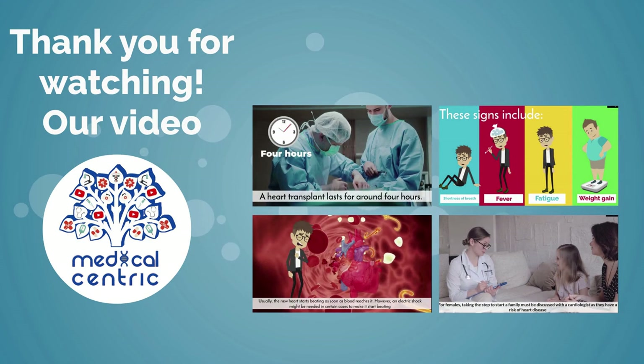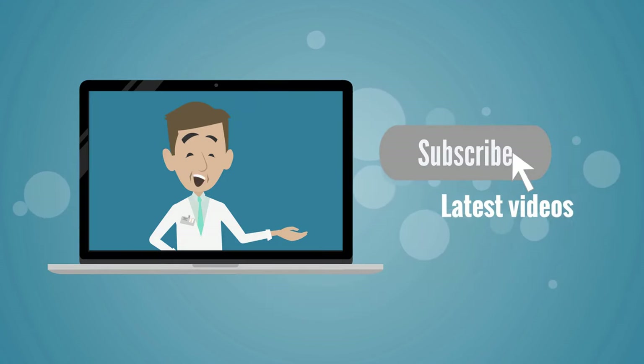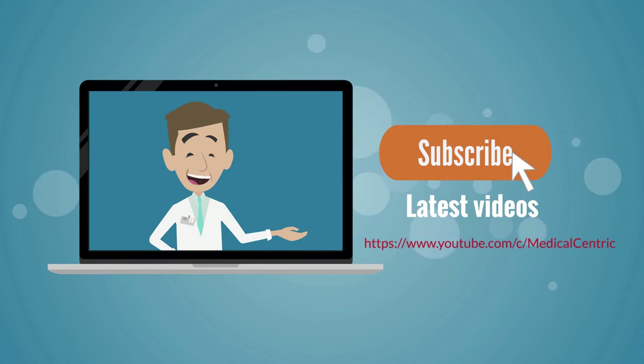Thank you for watching our video. Please do not forget to like and share the video. Also, please subscribe to the channel to stay updated on our latest videos. Thank you so much for joining us.